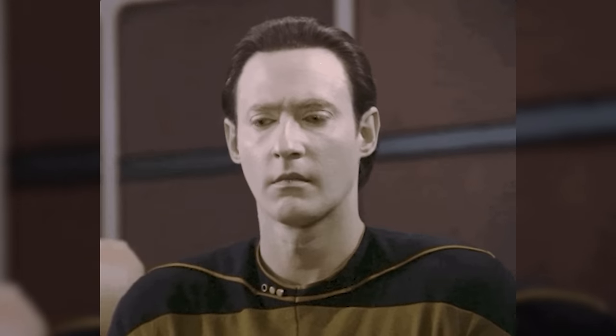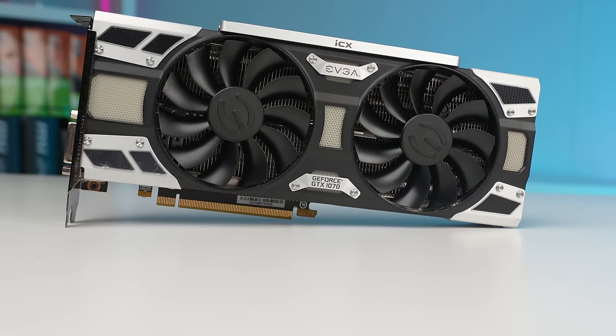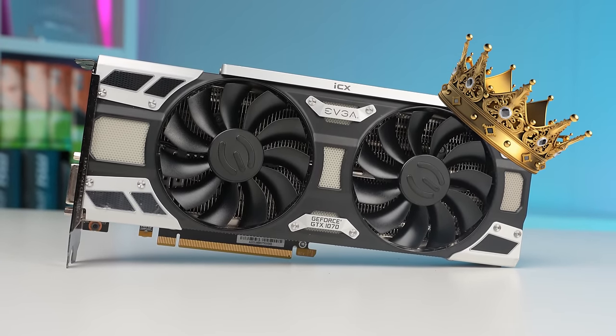Hopefully you can see where I'm going with all of this. The GTX 1070 on paper is easily packing the best bang for your buck value across these three graphics cards.